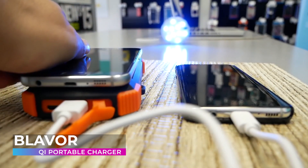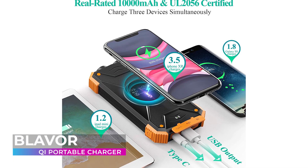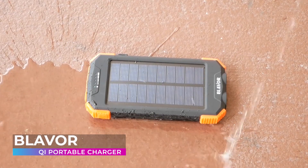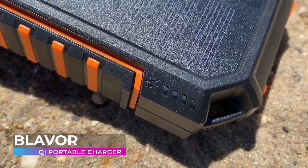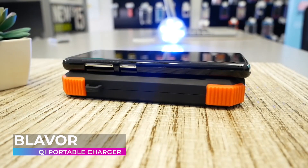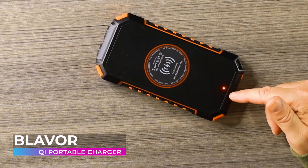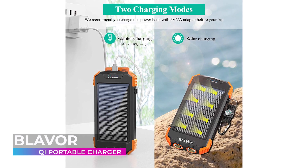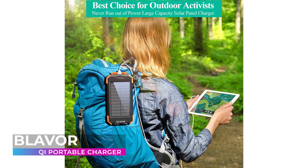Once the BLAVOR Key is charged, it's a powerhouse of a device. Even though it's very compact, this power bank can charge an iPhone nearly four times off of just one charge. The entire purpose of carrying a portable solar charging power bank is to make sure you're never off the grid even when you're off the grid, and the BLAVOR Key is sure to keep your devices online at all times. Built with premium materials, it can withstand an incredible amount of wear and tear — you definitely don't have to baby this device.